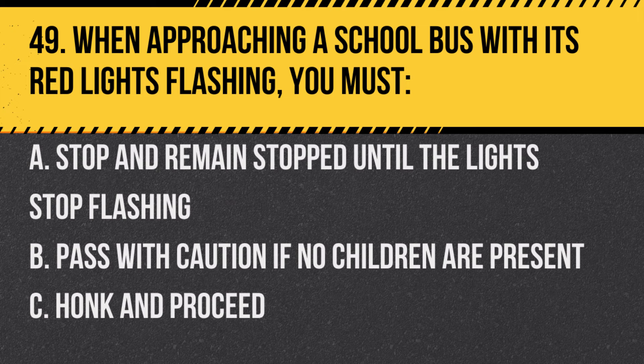Question 49. When approaching a school bus with its red lights flashing, you must: A. Stop and remain stopped until the lights stop flashing. B. Pass with caution if no children are present. C. Honk and proceed. Answer: A. Stop and remain stopped until the lights stop flashing. The law requires vehicles to stop for school buses with flashing red lights.